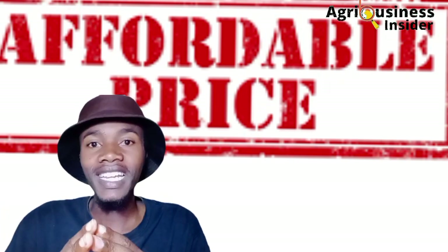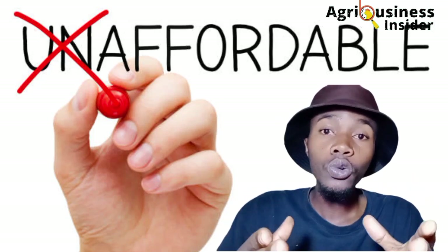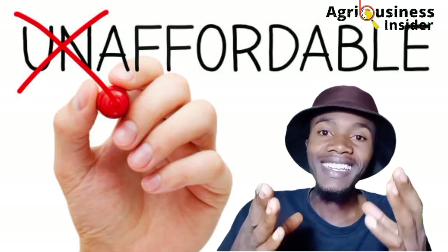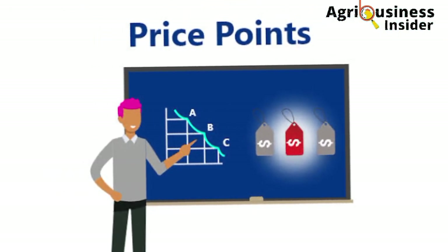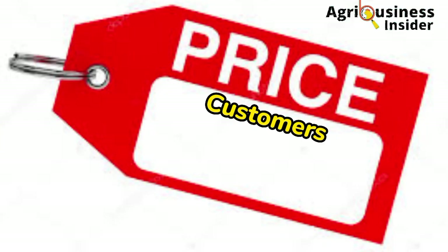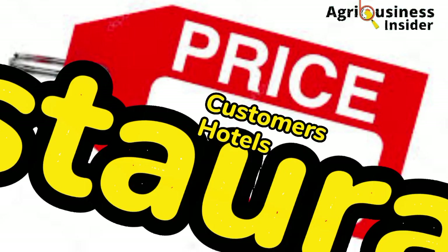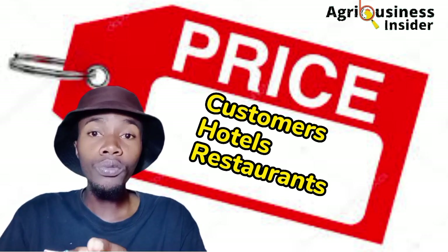Another thing to consider is price affordability, which is based on your target market. You should know what price to set for your day-to-day customers, for hotels, and for restaurants. You must come up with an affordable price.